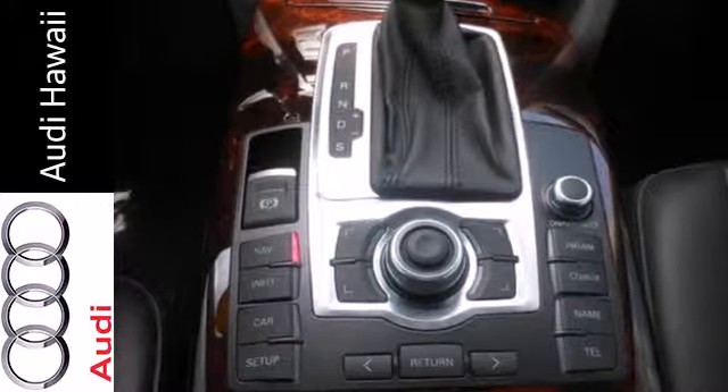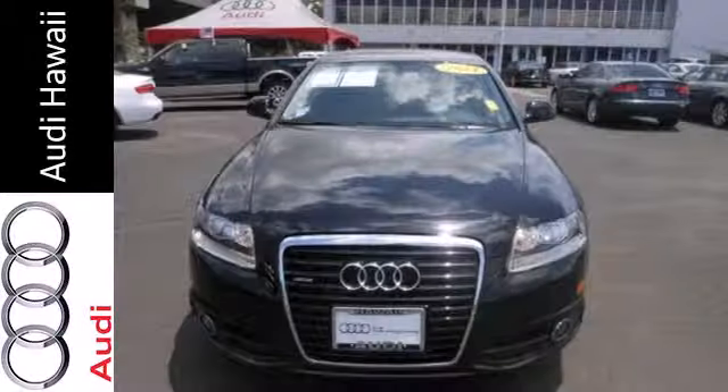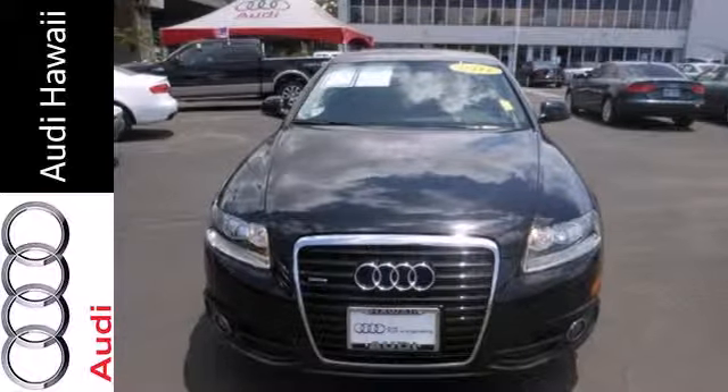Audi has always been a pioneer in automotive innovation, and the stunning A6 is a prime example with all new high-tech features for your enhanced comfort, convenience, and safety. Come on in today and see it for yourself.